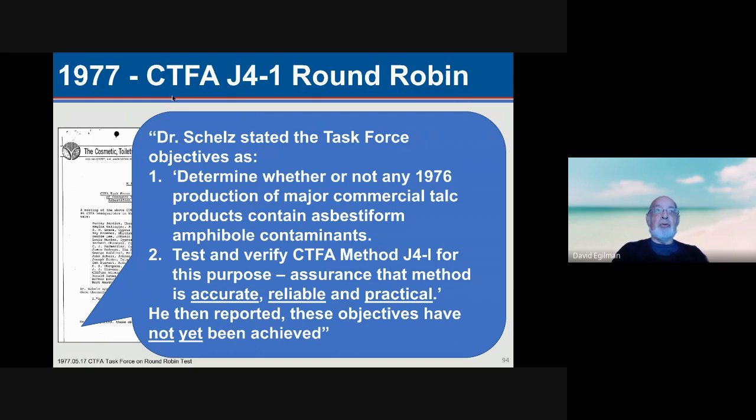The Association of Cosmetic Companies, the CTFA, evaluated the round robin and concluded on their own that the objectives of the test method — to determine whether 1976 production of major commercial talc products contained asbestiform amphibole contaminants — did not provide any assurance that the method was accurate, reliable, and practical. These objectives had not been achieved. Nonetheless, this is the method the companies went on to adopt, and the FDA allowed them to do so.